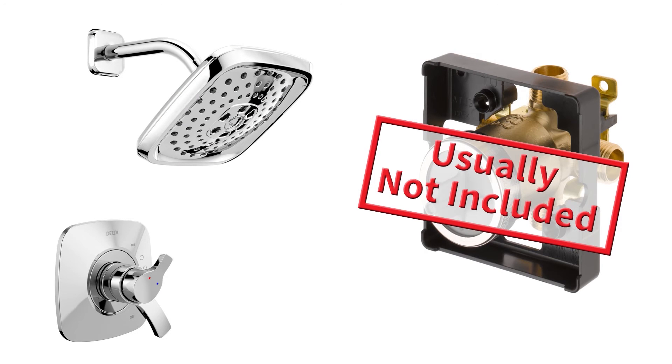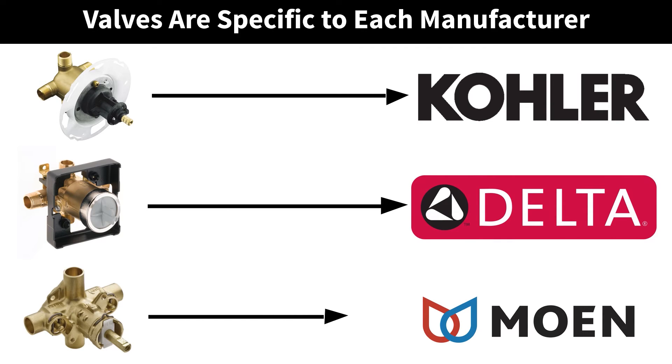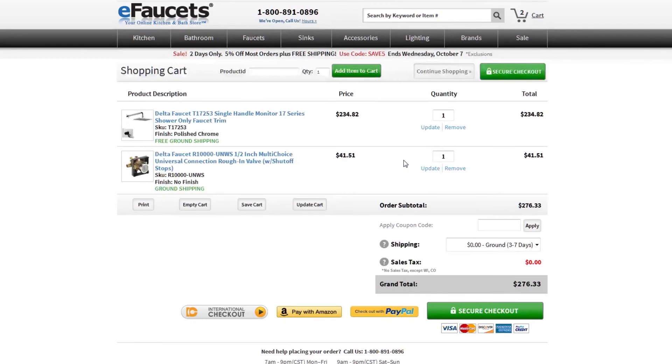In most cases, valves are not included with new tub and shower fixtures because valves are brand specific and necessary for new faucets to work. The brand of both the faucet and the valve have to match. The faucets make shopping easier with our add-to-cart photo list of required items. This feature eliminates the frustration of finding the proper valve and the risk of completing an order without the entire package necessary for optimum performance.